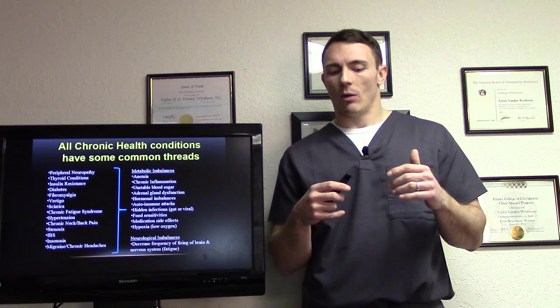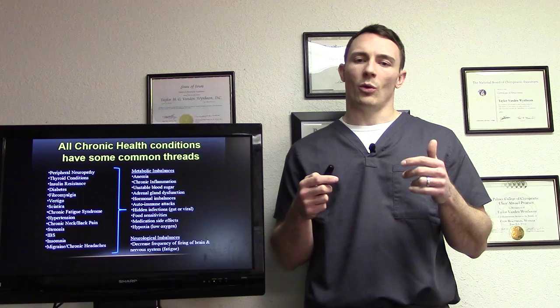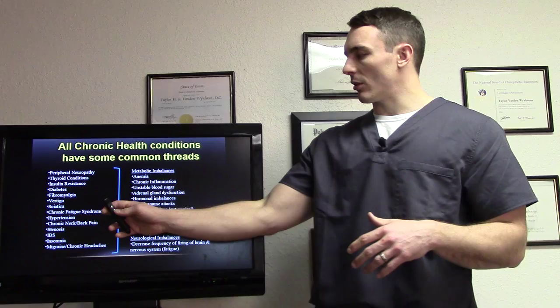All chronic health conditions have some common threads. We're not going to look at just the nerves, or just the blood vessels, or just the myelin sheath part of the nerve. We want to take everything into consideration so we know exactly what we need to do to get you feeling better.